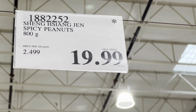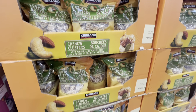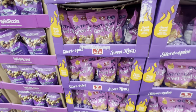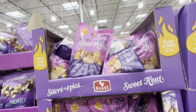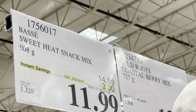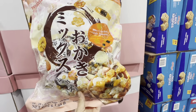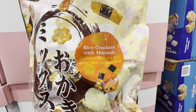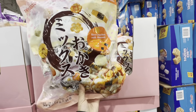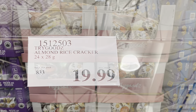Kirkland cashew clusters with almonds and pumpkin seeds — a great source of protein and fiber — are $12.49 but soon to be discontinued. Sweet Heat is $11.99, three dollars off. Rice crackers with almonds by Try Goods come in individual packs (24 bags) for $19.99 at the regular price.